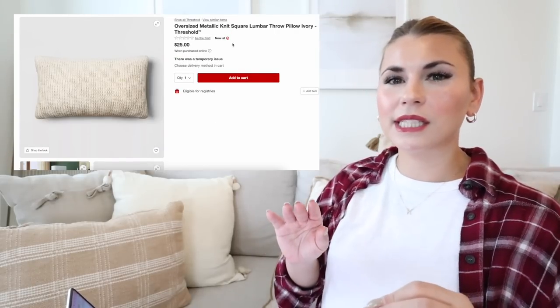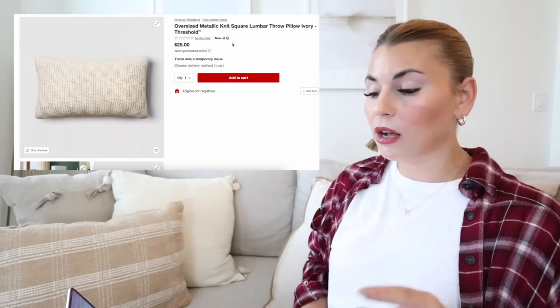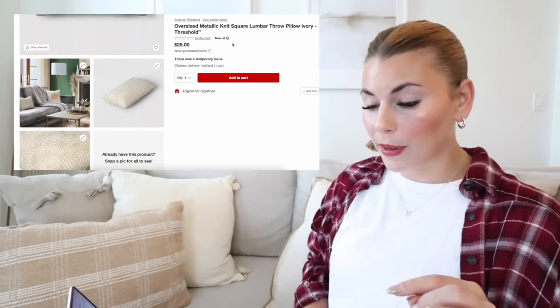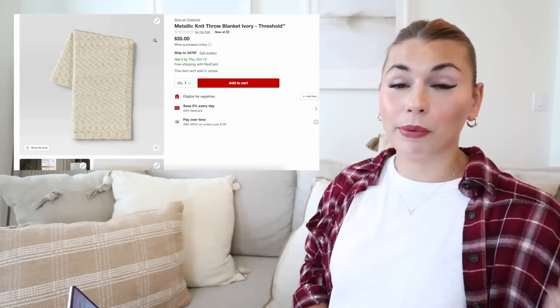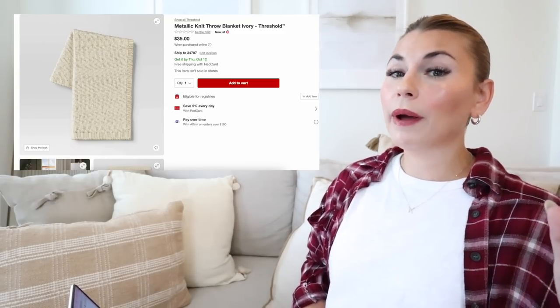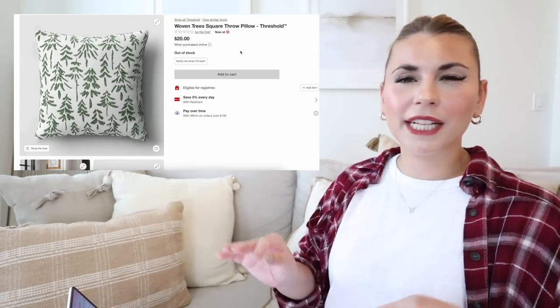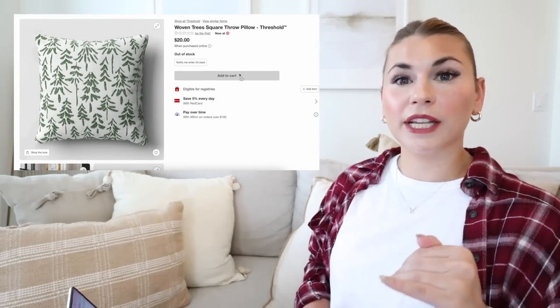For a gold metallic luxe glam look, you'll love these knit pillows — this is the oversized metallic knit lumbar pillow, woven with gold, which is just beautiful. It comes in a pillow as well as a matching blanket. Another pillow I absolutely love is this woven tree pillow — a little more abstract but I love the white with the green. Unfortunately the print is only on the front, which is a big pet peeve of mine. This pillow is $20.